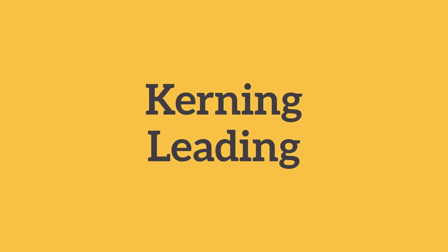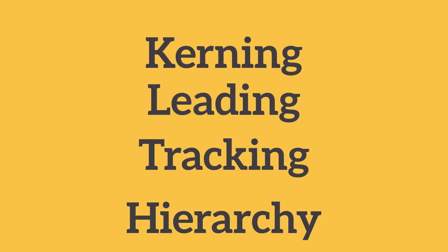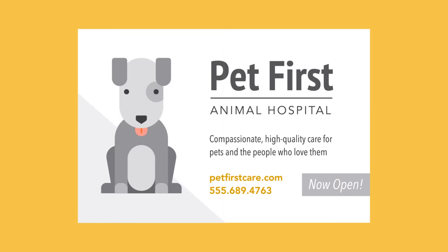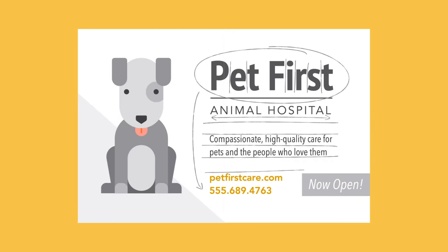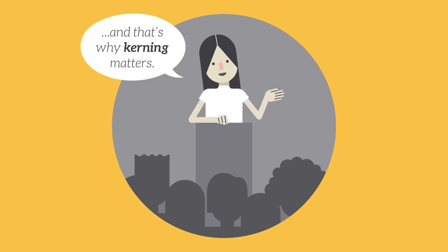Maybe you've heard terms like kerning, leading, tracking, and hierarchy. For those with more experience, these concepts are essential for creating professional-looking designs. As a beginner, you don't need to know everything about these terms — just enough to inform your work and help you talk about design with more confidence.